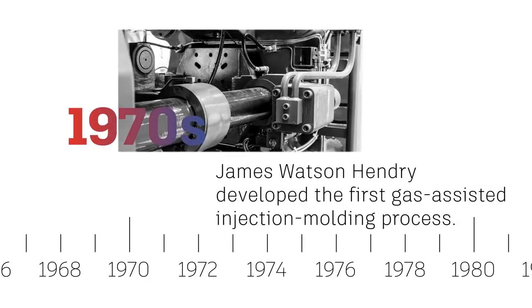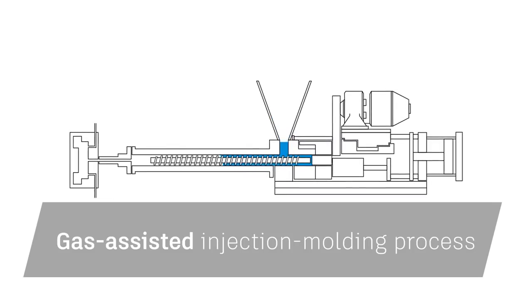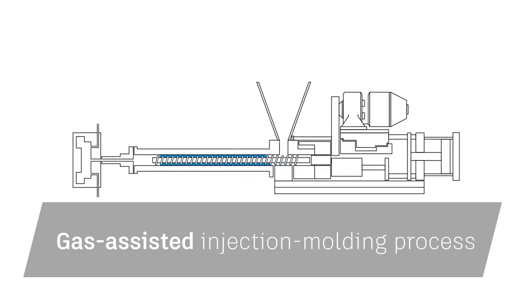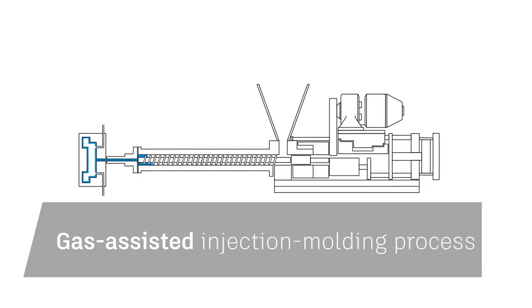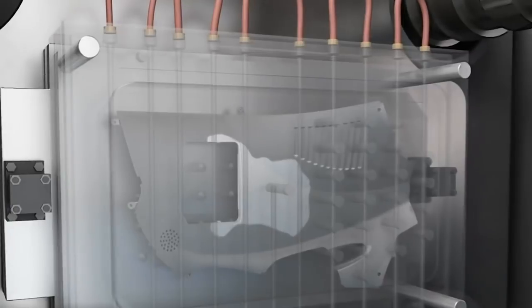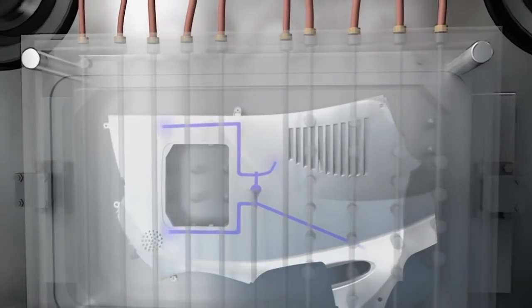In the 1970s, James Watson Hendry developed the first gas-assisted injection molding process, which allowed for the production of more complex designs like those with hollow insides. It also allowed for greater precision while reducing surface blemishes, sink marks, and internal stresses. The improved design flexibility also meant better strength and finish, as well as reduced production time, cost, weight, and waste.